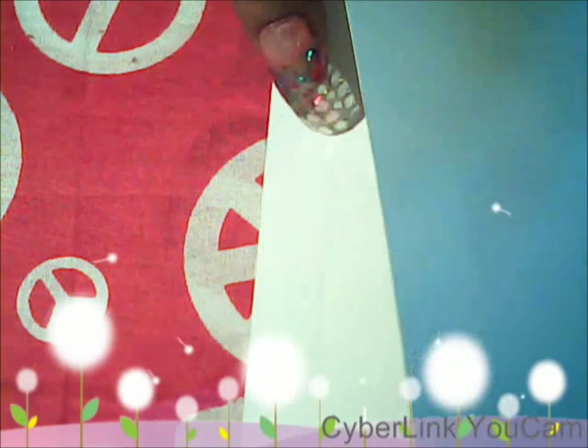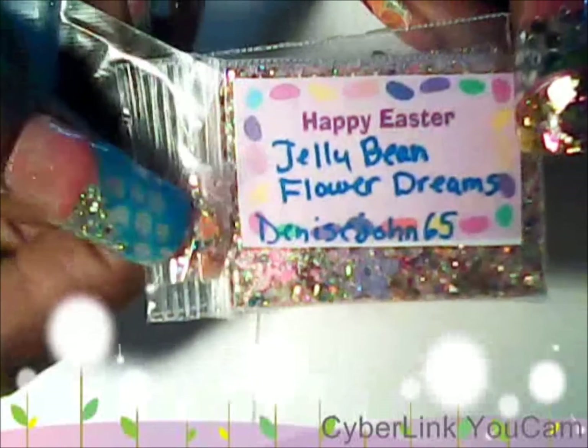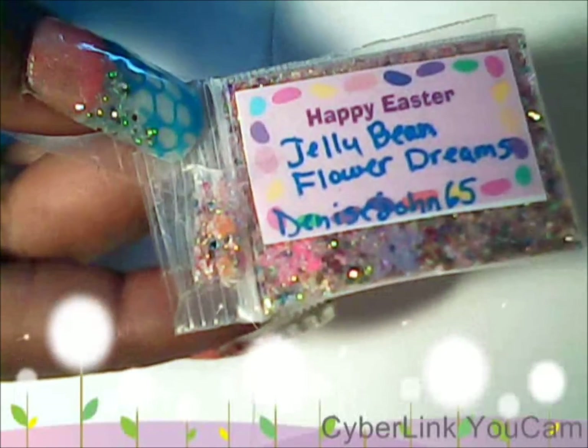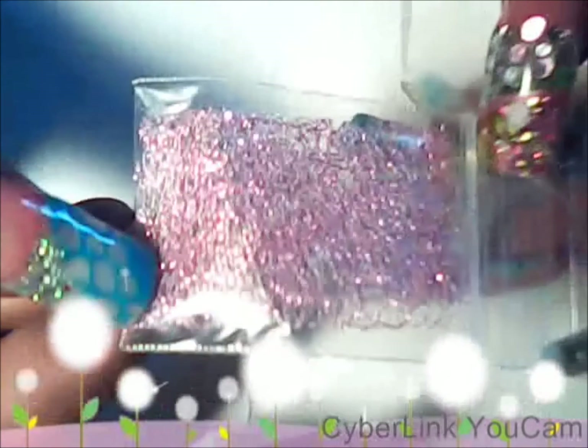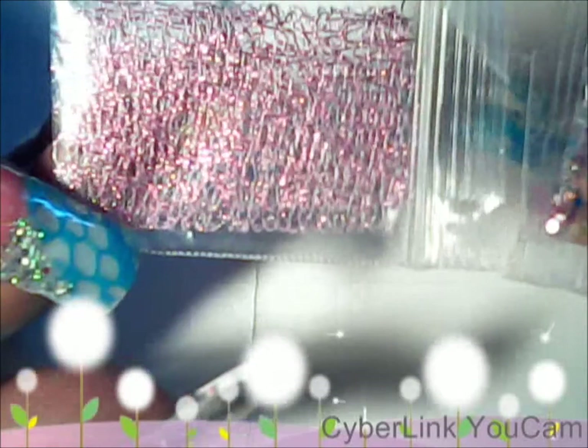These are my mixes that I got back from the Glitter Swap. First I want to show you guys this Denise John's mix. It's called Jollibee and Flower Dreams. It is playing with the cutest pinkish glitter lace or something, but her mix is gorgeous.